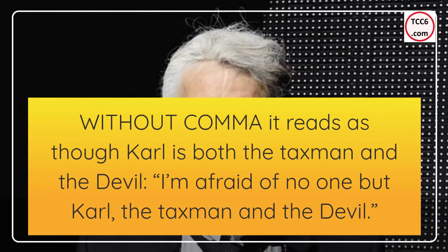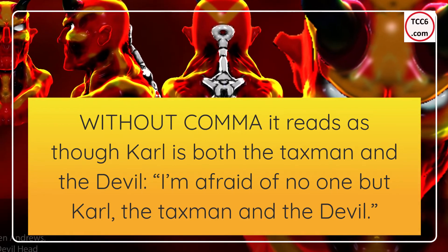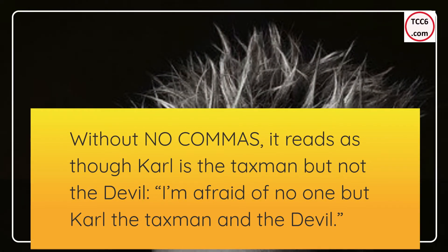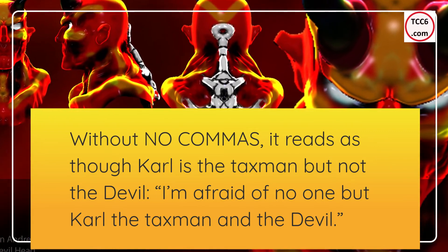Without the Oxford comma, it reads as though Carl is both the taxman and the devil: 'I'm afraid of no one but Carl, the taxman and the devil.' With only one comma, it reads as though Carl is the taxman but not the devil: 'I'm afraid of no one but Carl, the taxman and the devil.'